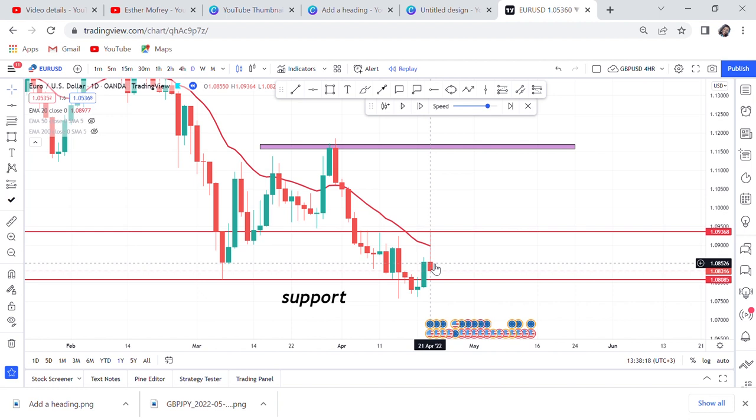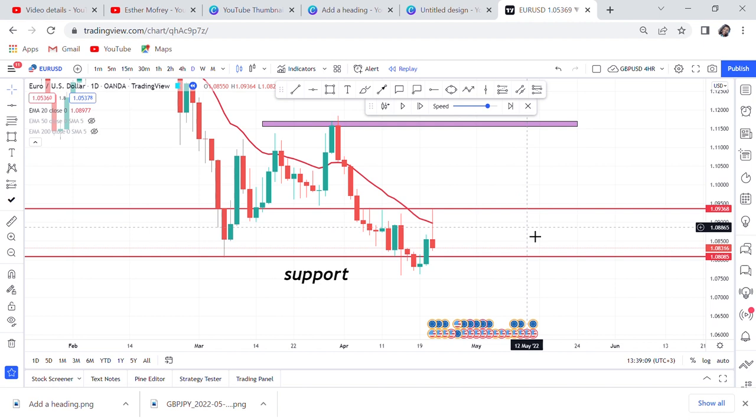If you want to do a daily strategy, pick a pair that you don't trade often. If you say you'll trade EURUSD on the daily time frame, sometimes you'll keep flipping to the 4-hour, 1-hour, and forget your rules. There are many pairs — NZD/CHF, NZD/CAD, AUD/CHF, GBP/CAD — pick one that you don't regularly trade and say: this pair I only trade on the daily time frame with daily confirmation. That's how you develop this habit.